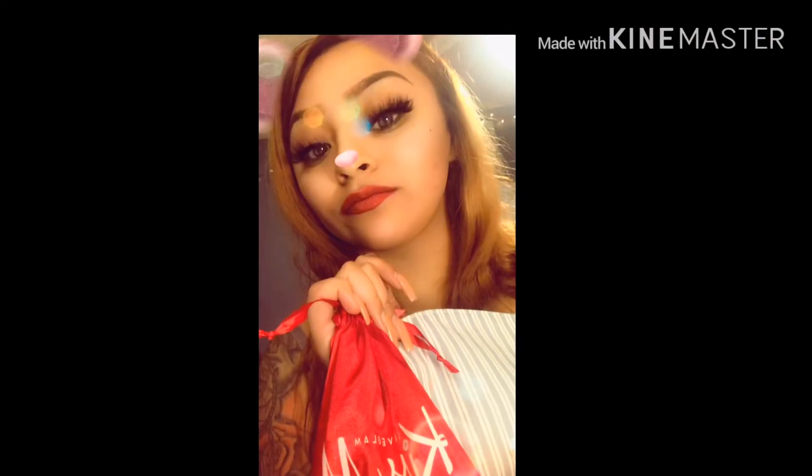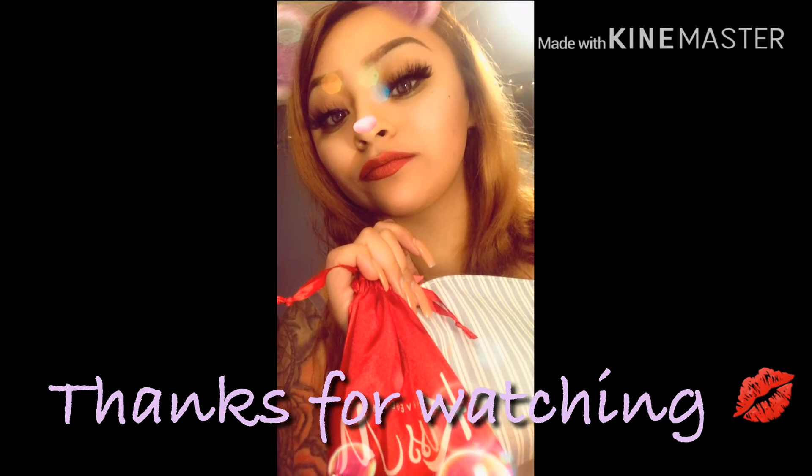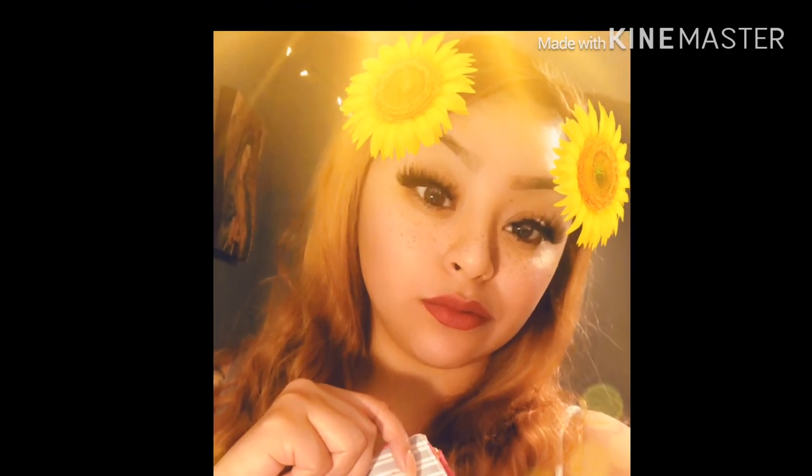That's what I got from my Ipsy and my Live Glam this month. If you want to see more videos of what I get each month, please comment down below. Any tips or future video ideas, also comment down below. I hope you guys enjoyed this video — I'll see you next time!